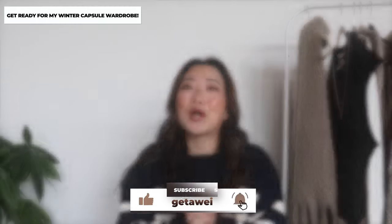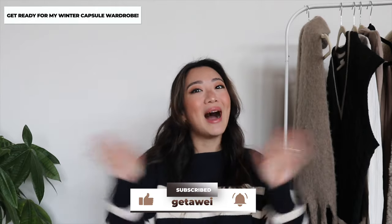That is pretty much the haul for today. I hope you guys enjoyed this video and I can't wait to show you guys my winter capsule wardrobe. Hope you guys stay tuned for that video as well. I will see you guys in the next one. Bye!